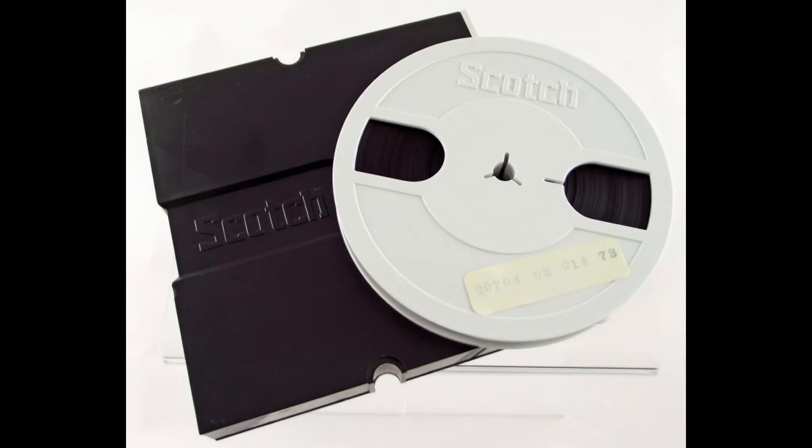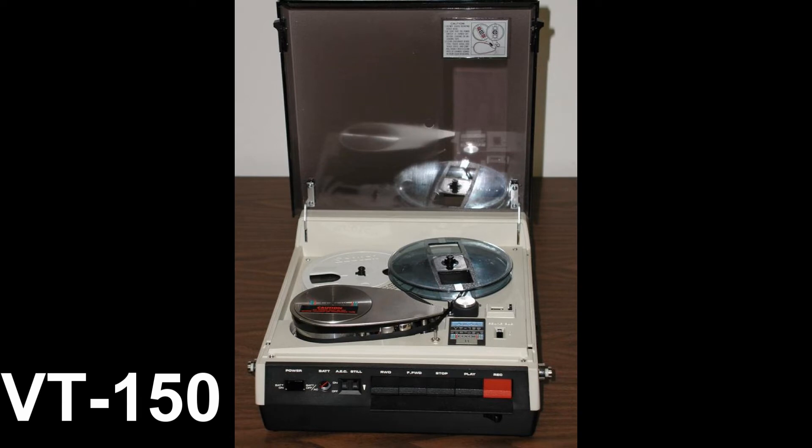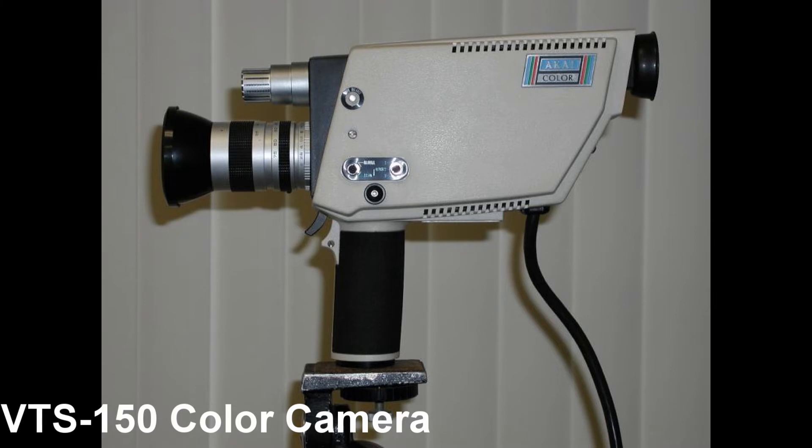Later, a machine referred to as the VTS-150 was introduced. This could record in color. One downside, however, was that this machine couldn't play the black-and-white recordings made on the earlier VT-100s because the tape speeds between the two machines were different.